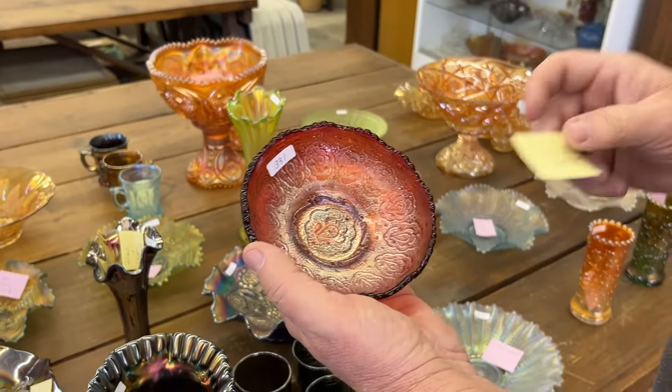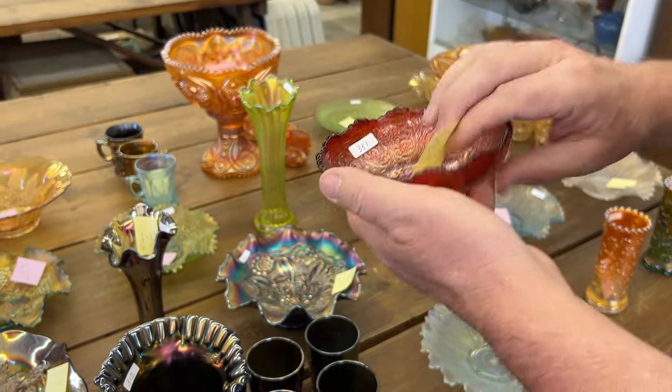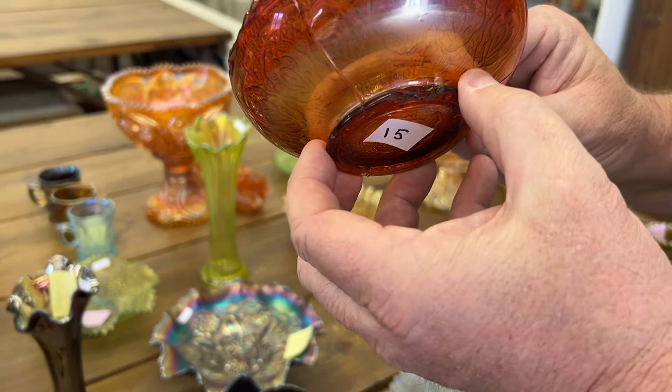Here's a Persian medallion little sauce in red. These are rare — really hard to get. Unfortunately there is a large chip on the base.